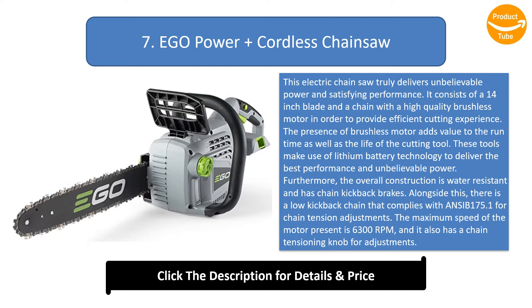There is a low kickback chain that complies with ANSI B175.1 for chain tension adjustments. The maximum speed of the motor is 6,300 rpm, and it also has a chain tensioning knob for adjustments.